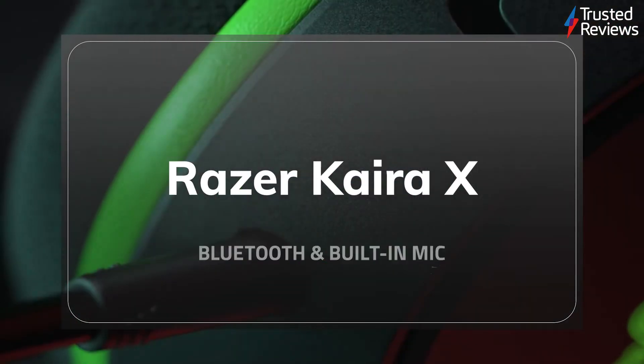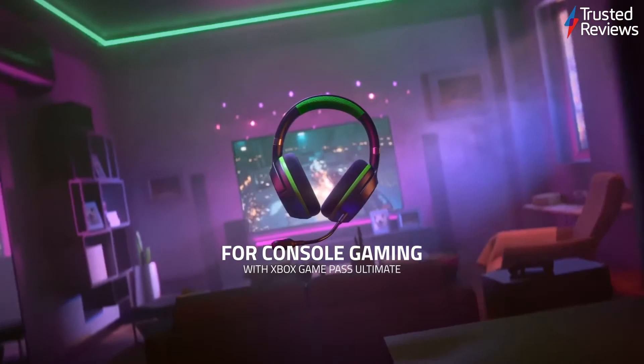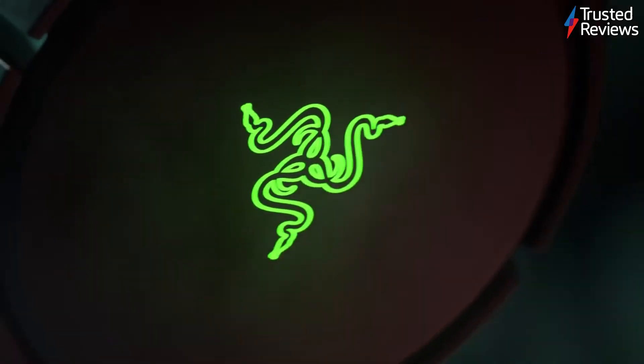The Razer Kyra X. If you're after a headset for use with a PlayStation console, the Razer Kyra X is a strong choice. Our reviewer said it was comfortable to wear for long periods, has great tonal balance and good cross-platform compatibility. It's scored 4 out of 5.